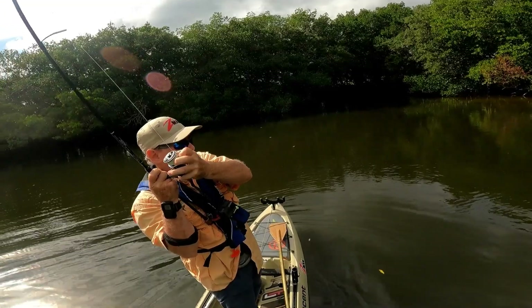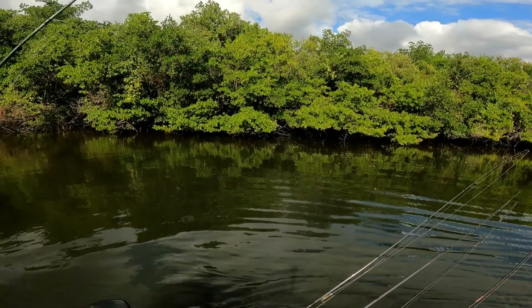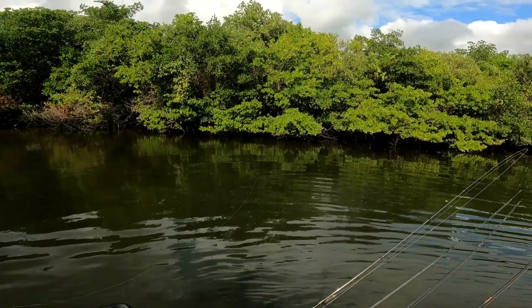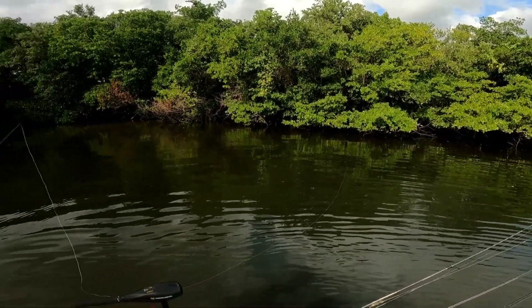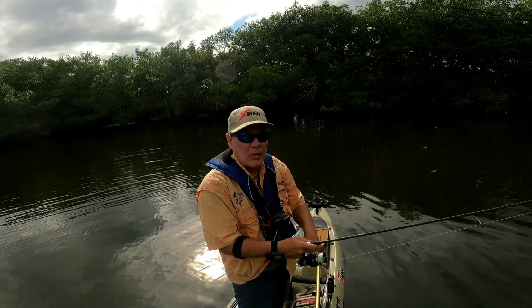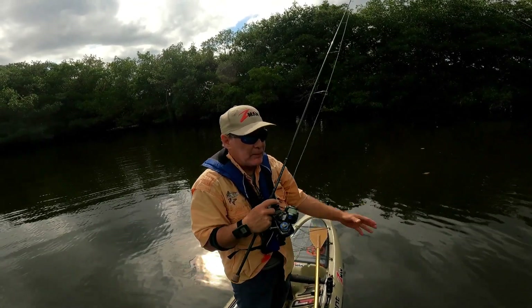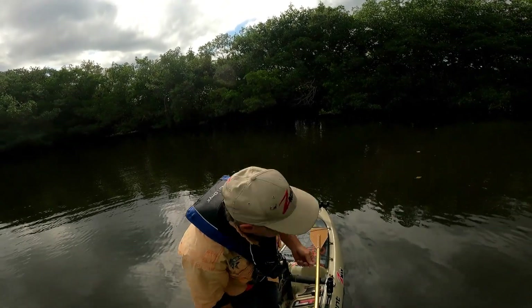Whoa — that one got it! I'm in the tree. The redfish — I see it. Redfish wrapped me around the tree. As soon as they hit the water, pow — never even twitched it. Redfish wrapped me around the tree, and now he's got my diesel minnow.